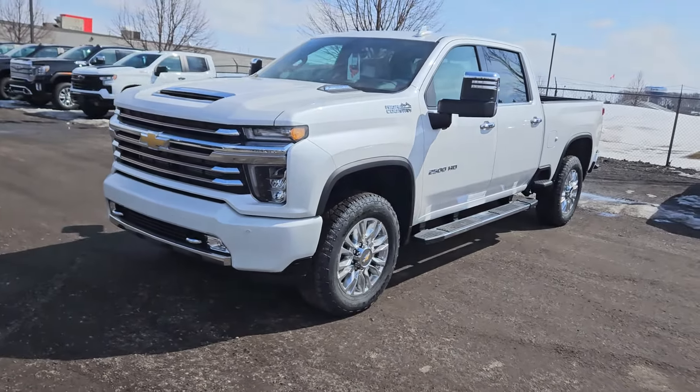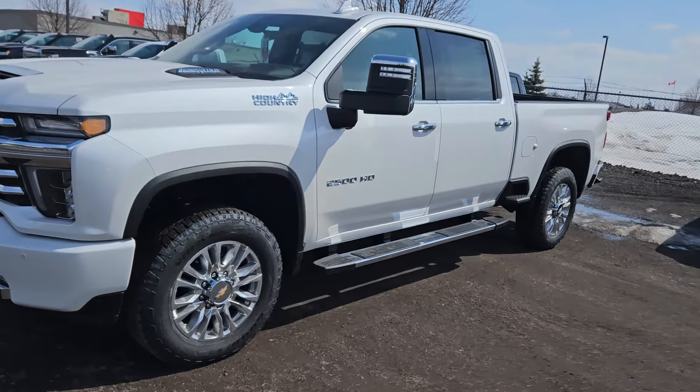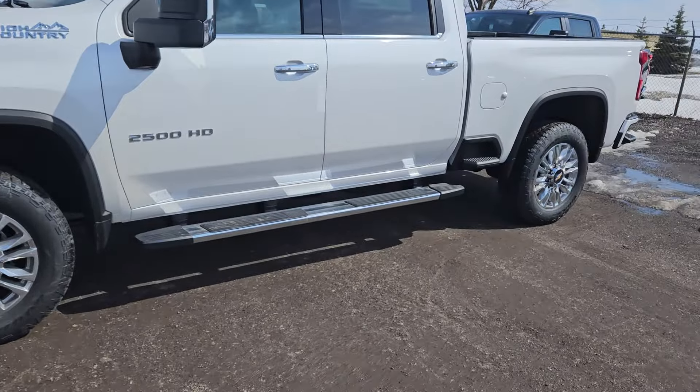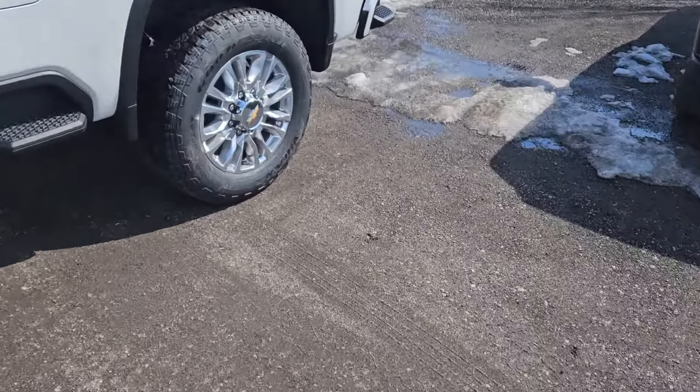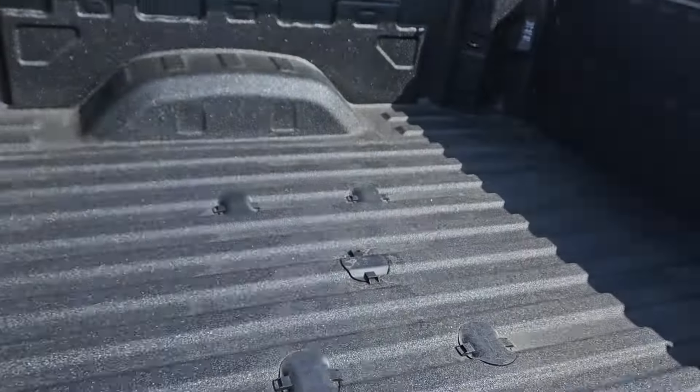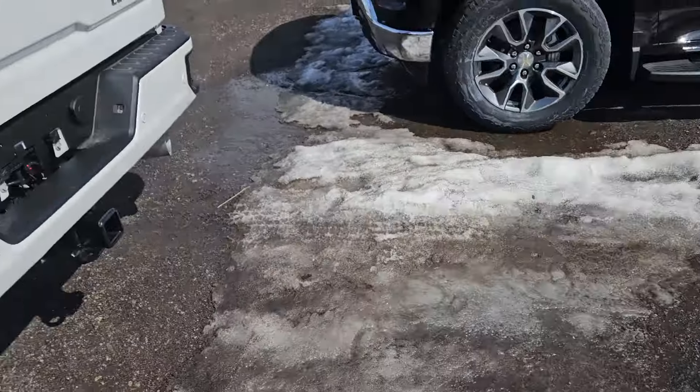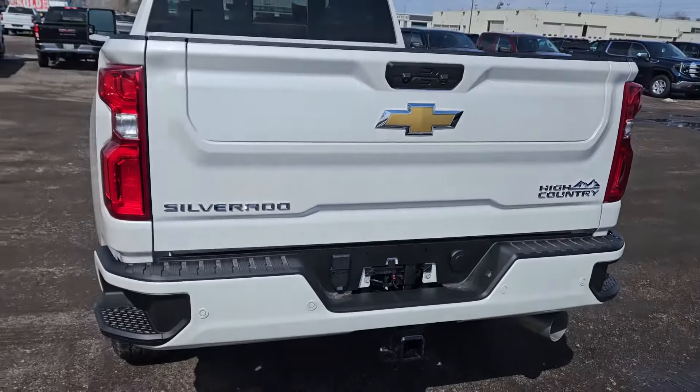Brand new 2023 High Country, three quarter ton heavy duty. It's got the High Country Deluxe Package, so it's got the 20 inch wheels, running boards. We got it built with the puck system in there. And it's got the multi-flex tailgate, so the GMC style tailgate.